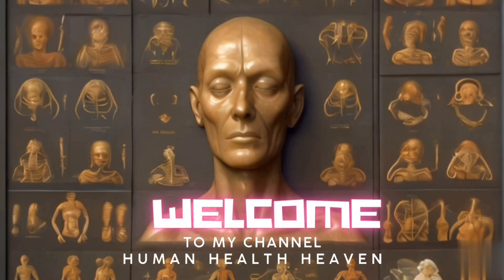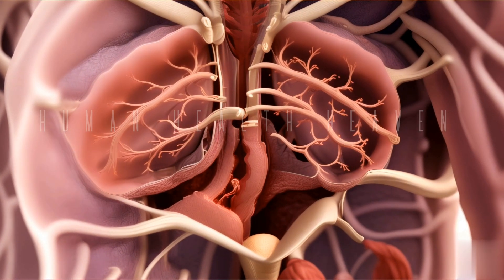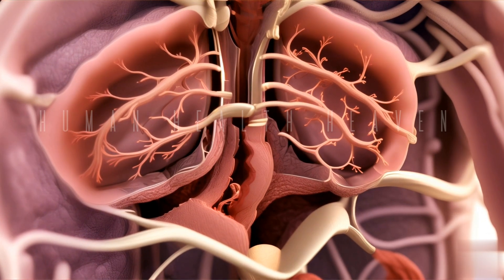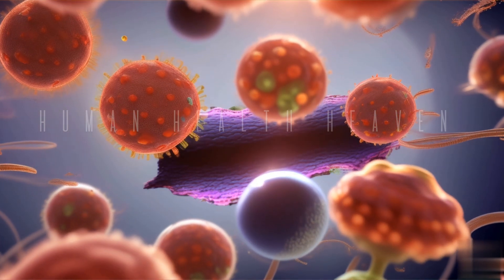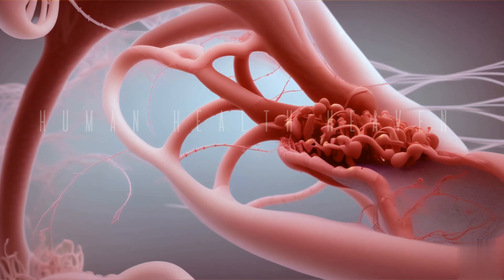Welcome to our exploration of the fascinating world of anatomy, where today we delve into the intricate structures of the thymus gland. Nestled within the chest, this organ plays a crucial role in the development of our immune system. Join us as we journey through its anatomy, uncovering its mysteries and understanding its vital functions. Prepare to be amazed by the remarkable intricacy of the thymus gland.